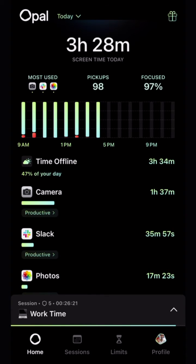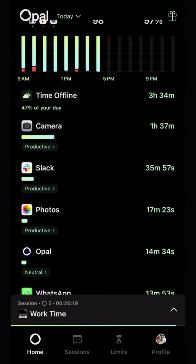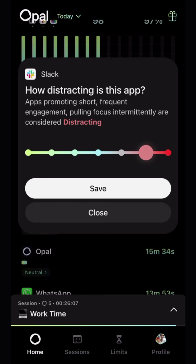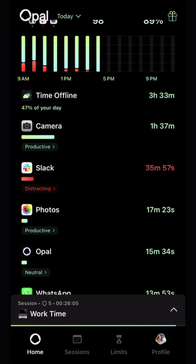Because screen time is deeply personal, you can customize what you think are productive apps and distracting apps. So if I tap on this app, for instance, I can choose to take it from productive to distracting and then save. It will update my score and my chart.